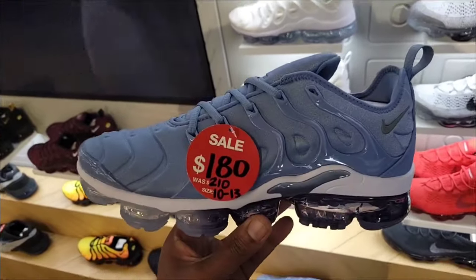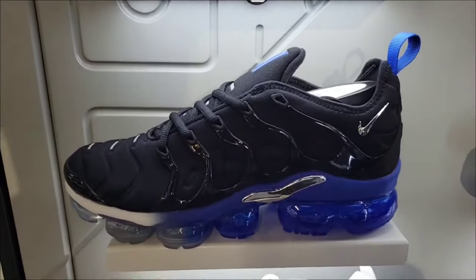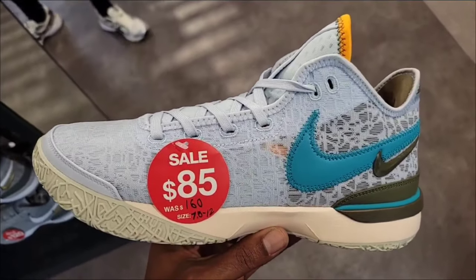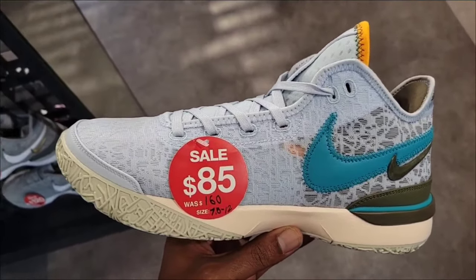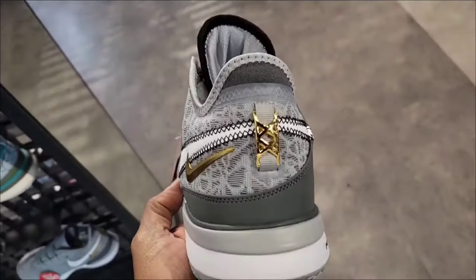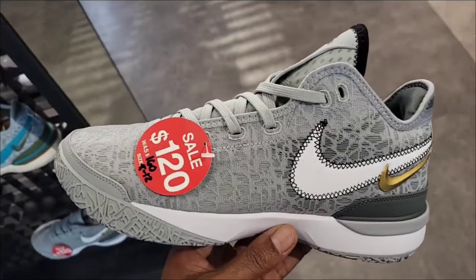One of the best colorways of the VaporMax Plus is still full retail — that's actually my favorite colorway so far. LeBron Next Gen is down to $85 from $160. $120 on this colorway — the gray with the gold accents is definitely fire.